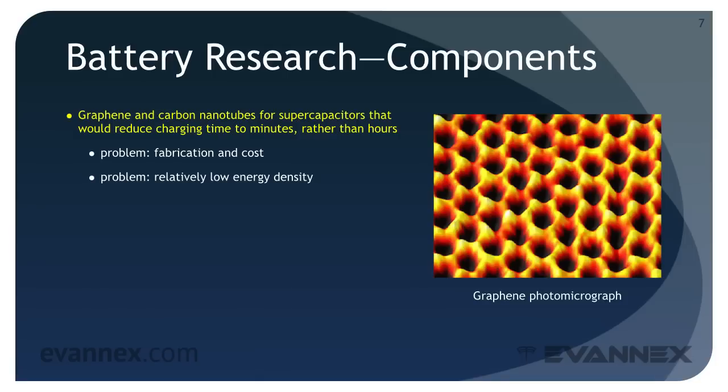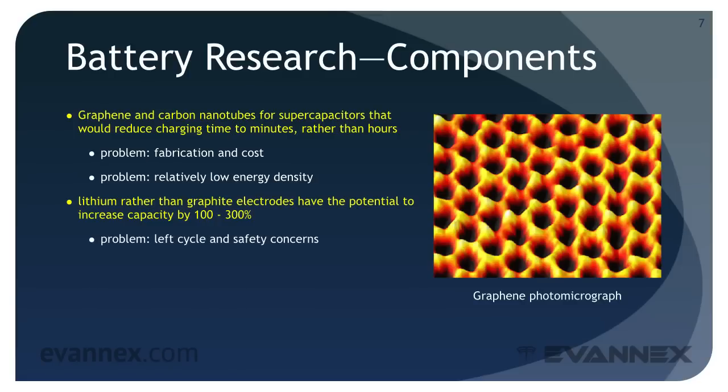Another research area is in new electrode materials. Lithium rather than graphite electrodes have the potential to increase capacity by 100 to 300 percent. The problem: life cycle and safety concerns. Finally, super thin batteries can be spread over the entire vehicle's surface. The problem: research is in its early stages, with potential for success yet uncertain.